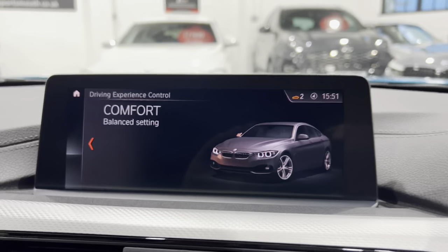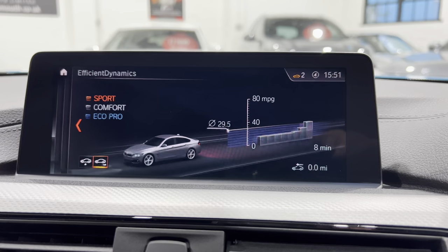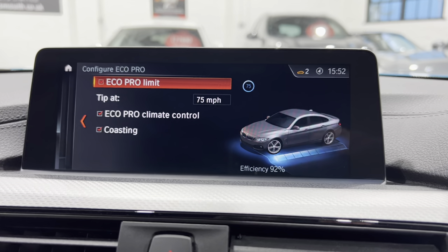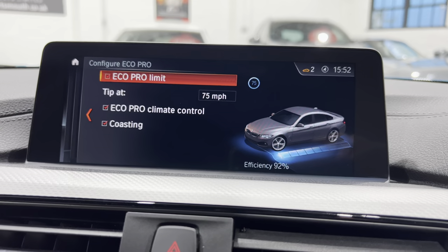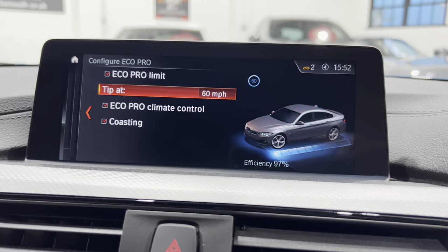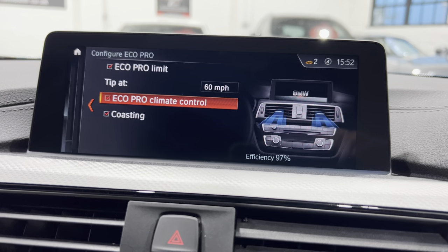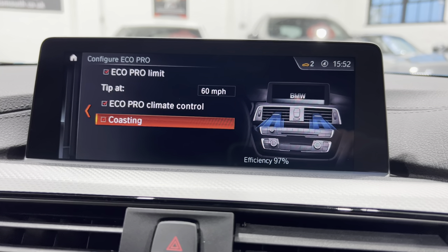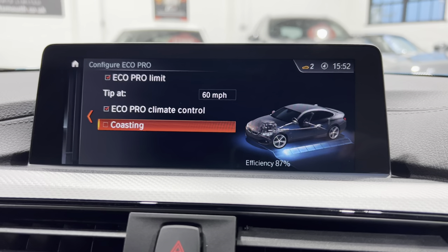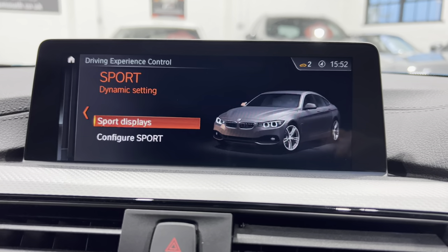In Economy mode you can view all your efficiency on screen. You can also configure settings — it shows the percentage of how economical you're being. You can set a target speed, say 60 mph, to see how much better fuel consumption you'll get. The climate setting can be softened so it's not draining as much from the engine. Coasting allows the vehicle to coast rather than take engine braking from the gearbox — turning it off loses about 10% efficiency. Very handy on a long run.